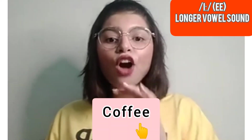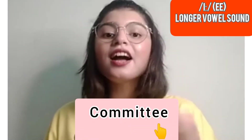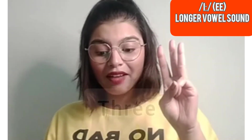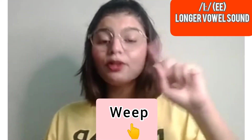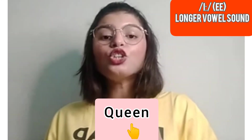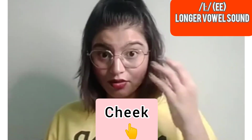More words with the longer /iː/ sound: coffee, degree, committee, three. And the word 'we' — for example: 'We don't cry.'